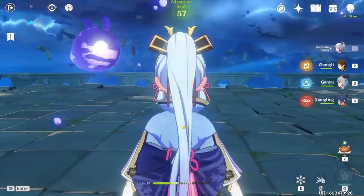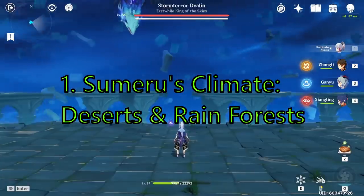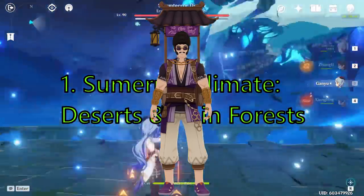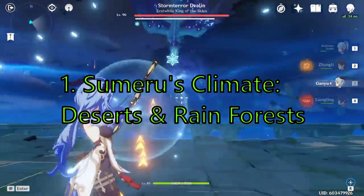So with that said, let's get started. The first one is landscape. The information comes from Laiben, who is the marvelous merchandise special NPC who is a traveling merchant. So according to Laiben, Sumeru's landscape has both deserts and rainforests.